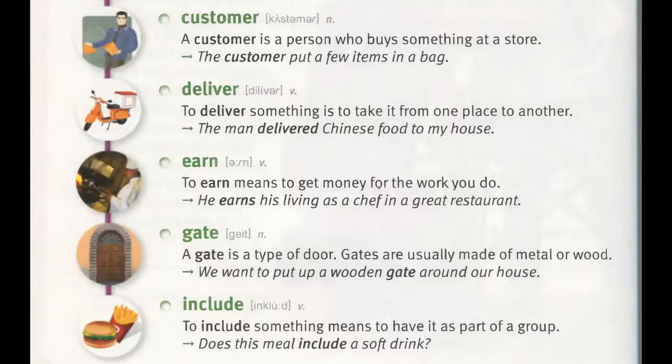Deliver. To deliver something is to take it from one place to another. "The man delivered Chinese food to my house."